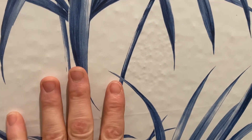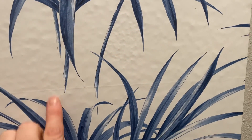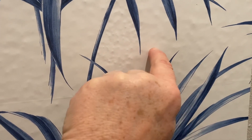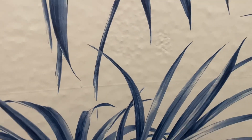Peel and stick does not stay on texture. It can't, because there's nothing joining the peel and stick to that surface.